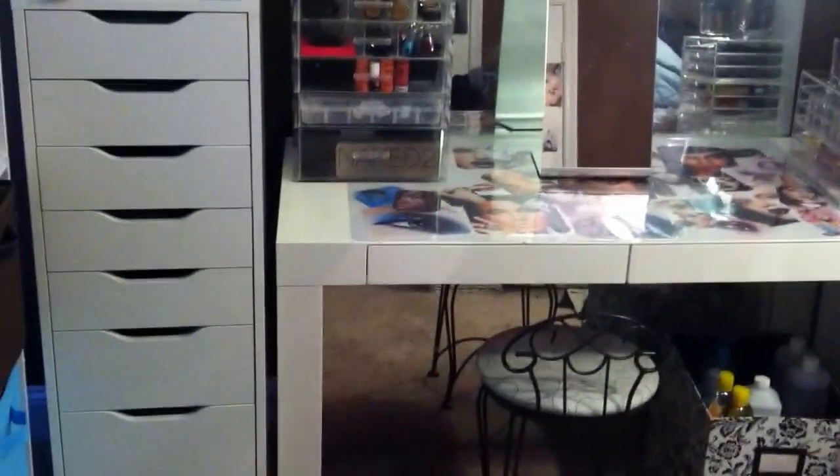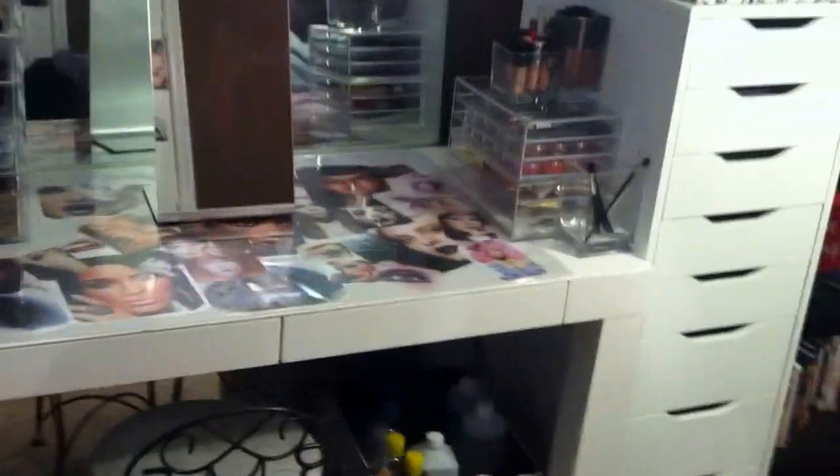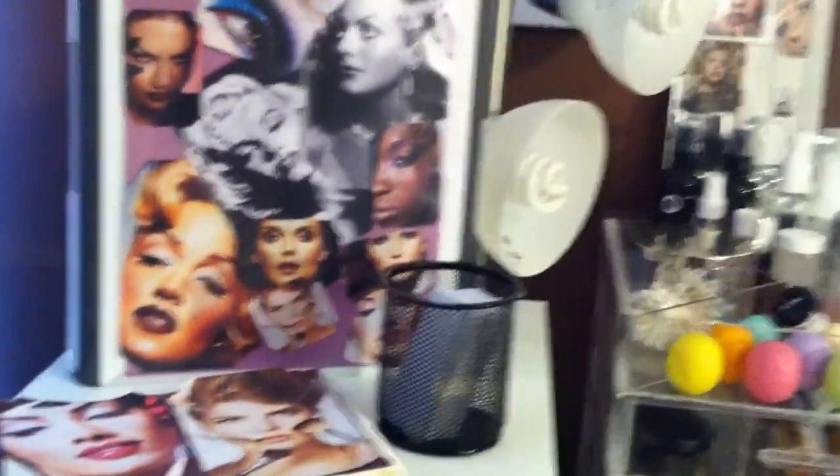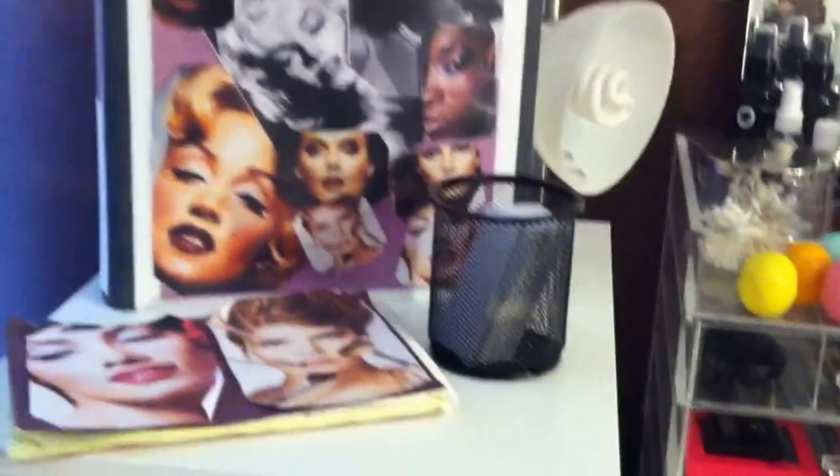I do have two units - the one on this side is for hair and the one on this side is for makeup tools. The primary makeup I actually use is on the desktop itself. So I'll start over here - this is just my education booklet from class, business cards, and a book idea.